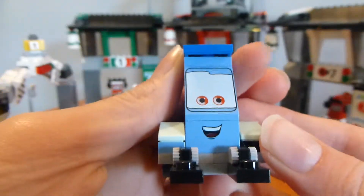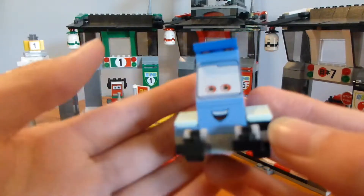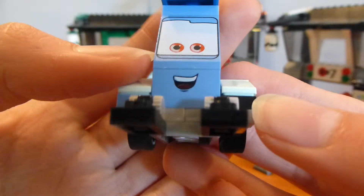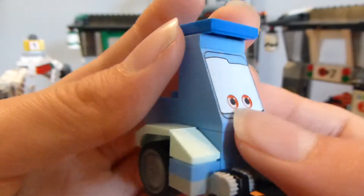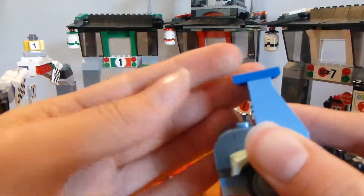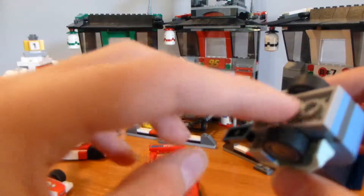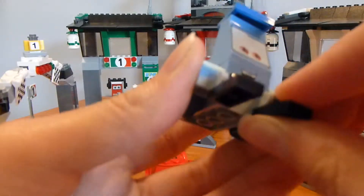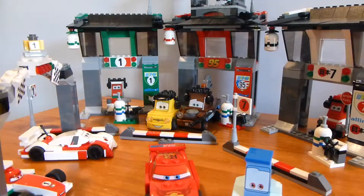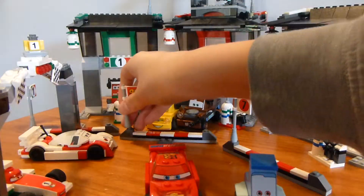Next is Guido, also not exclusive to this set — Mater is the only exclusive figure shown so far. You can see Guido's mouth with a red tongue printed there. It's a nice brick and I love the color Guido is in. His eye is printed and there's a jumper plate to keep it positioned. He has two wheels instead of the three in the movie — they didn't want to put a third wheel in the center. The arms do move and you can have him hold something, like this 95 flag. They show that on the box.